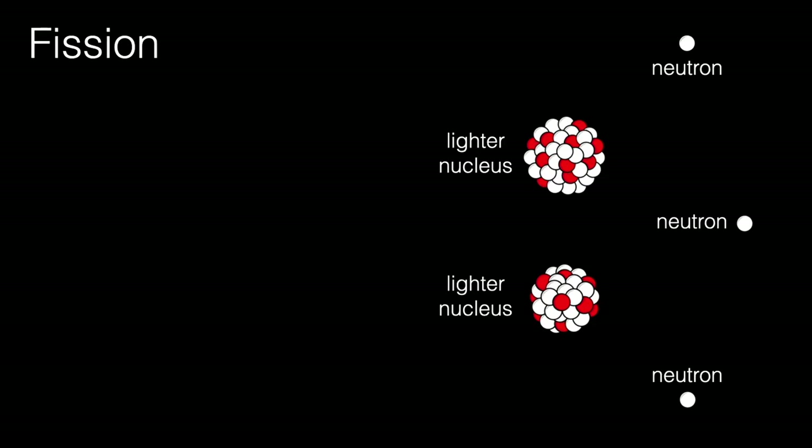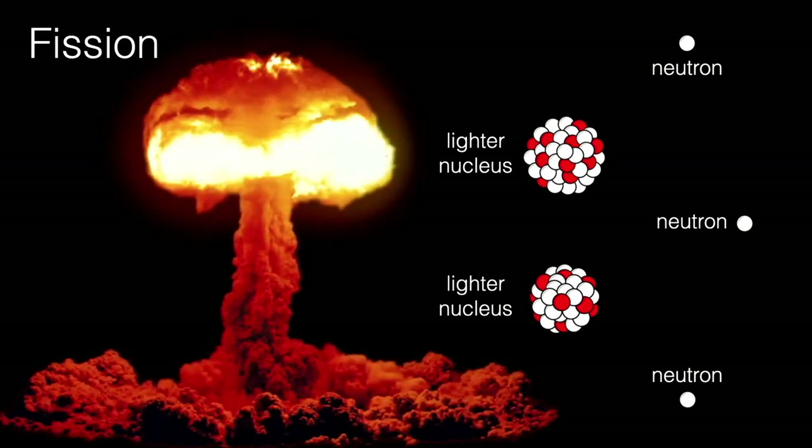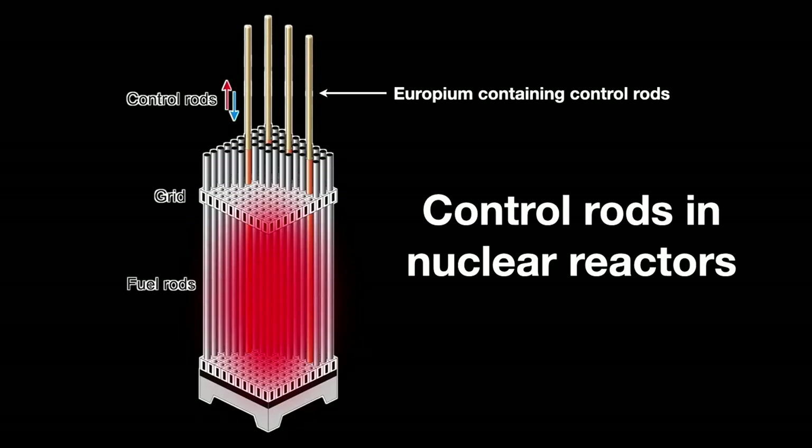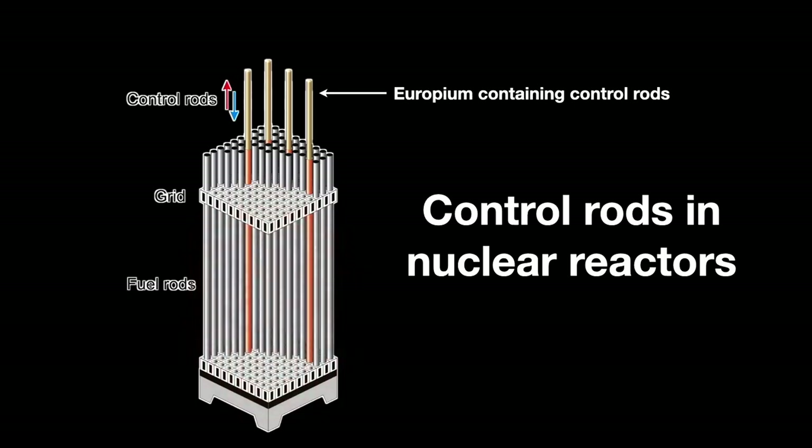An uncontrolled, exponentially increasing release of energy may be what you're after if you were developing a nuclear weapon. If you're after something more controlled, you need to absorb a critical number of neutrons to generate energy in a more even and continuous fashion. Some elements, like cadmium, europium, and other rare earths, are very good neutron absorbers. In a nuclear reactor core, control rods made of these absorbing elements are interspersed among the uranium fuel rods. Pulling the rods out of the core allows more neutron reactions to take place, heating up the core — you use this heat to generate steam to turn turbines. Pushing the rods into the core slows the reaction, cooling the reactor.